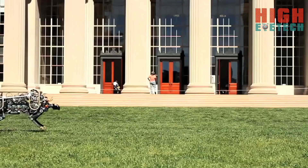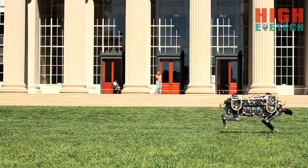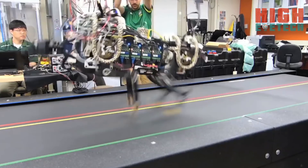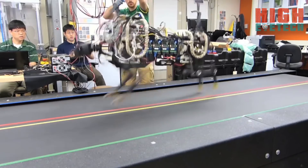Currently our robot cheetah can run up to 10 miles per hour and jump over a 33 centimeter high obstacle. Previously, most legged robots were powered by internal combustion engines and hydraulic transmission, which are very noisy and inefficient. People believed that electric motors were not powerful enough, but this is the first time we show that an electrically powered robot can run and jump over foot-height obstacles.